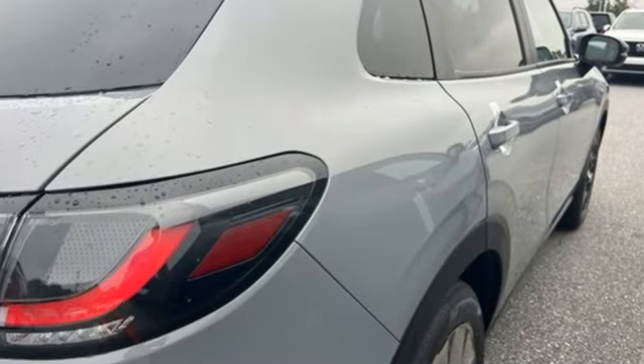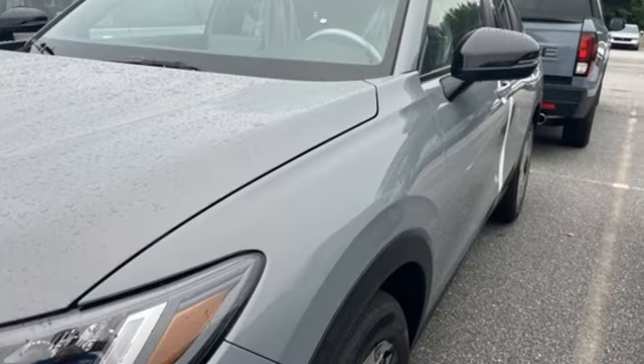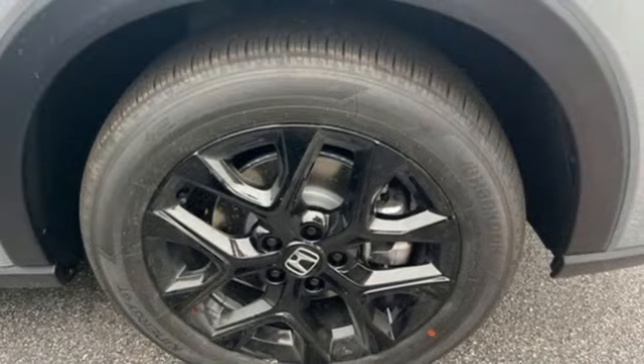Inline four-cylinder engine, front heated bucket seats, streaming audio, configurable instrument gauges, and leather steering wheel.